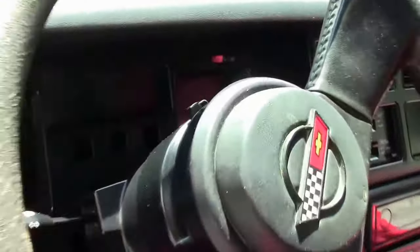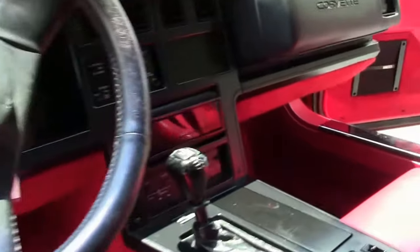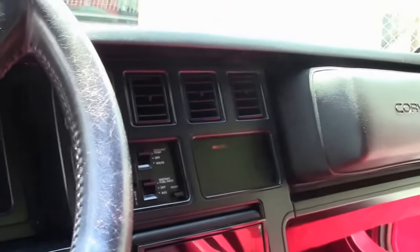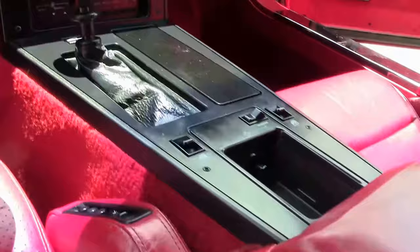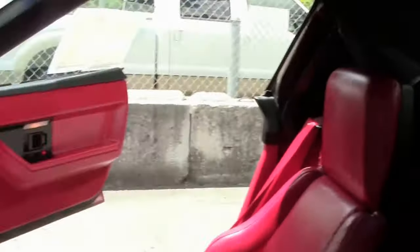It's definitely a great car for a Sunday drive on your favorite road, with the top down and the wind in your hair. If you're just looking to have a little bit of fun on the weekends, maybe a local car show, give me a holler.